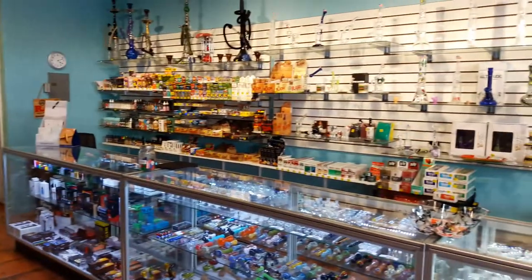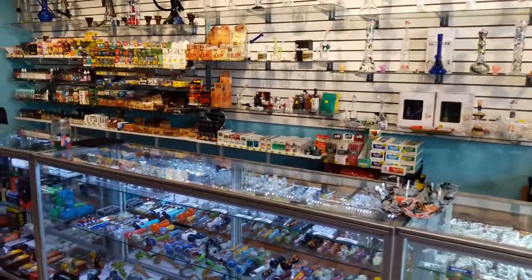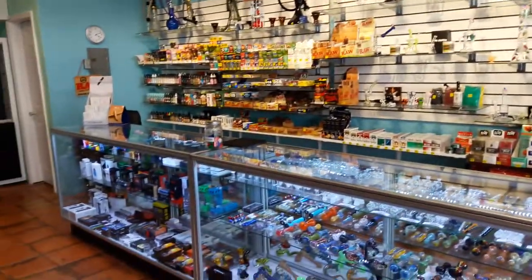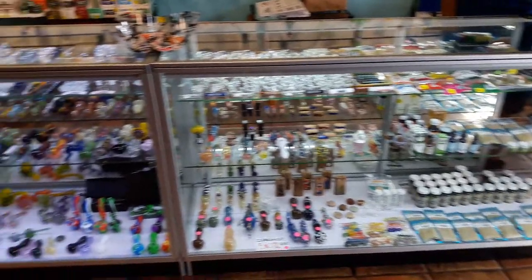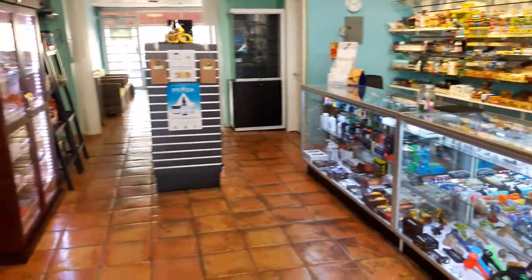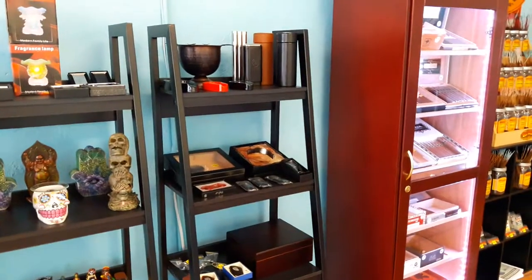And that's our store! Thank you so much for watching this little tour — I hope you will come visit us. We're at 3165 East Atlantic Boulevard, Pompano Beach, Florida 33062. Our phone number is 754-205-2245. Thank you so much, have a happy day, stay safe, bye!